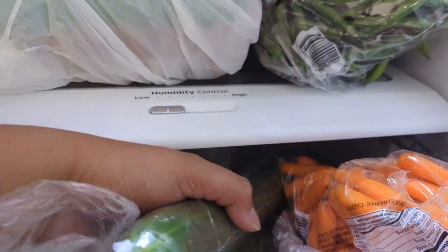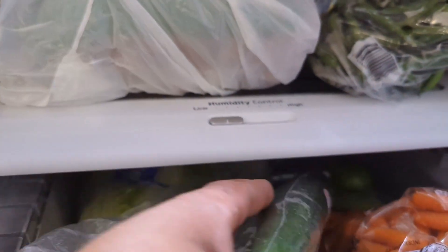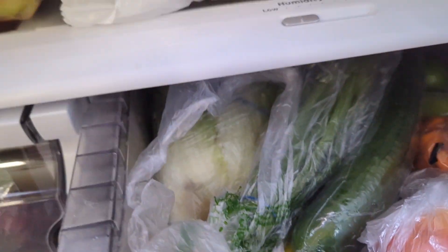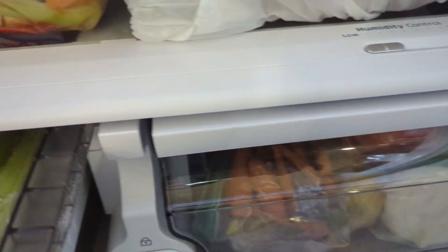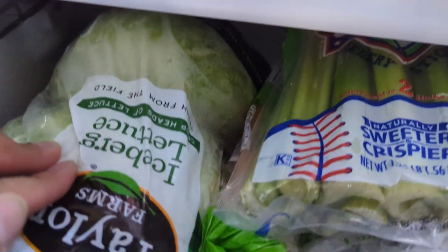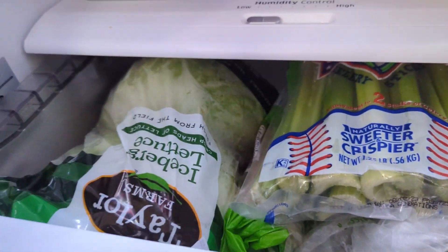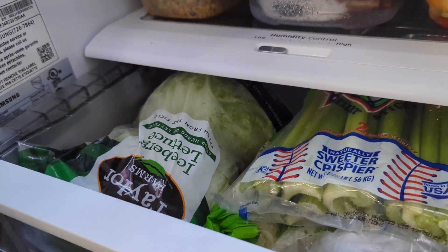And then I got baby carrots — Matt likes to eat baby carrots with French dip things. And then I got cucumber, green onions, and iceberg lettuce. That's what we got.